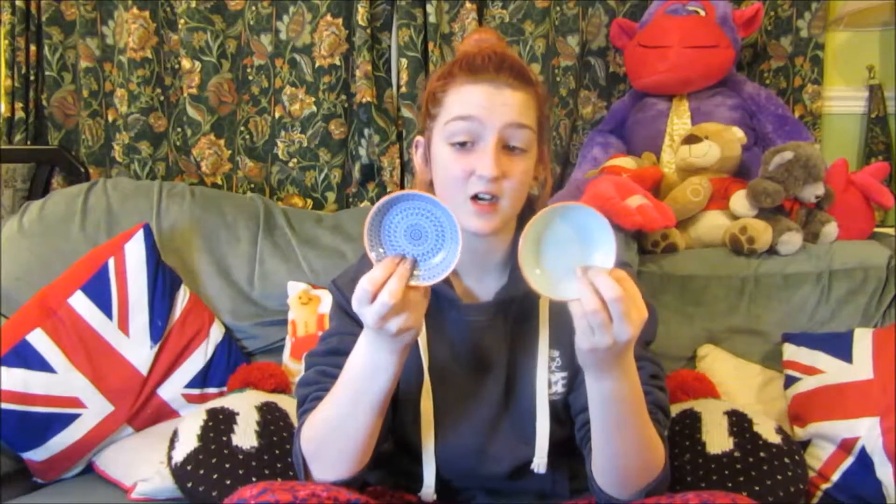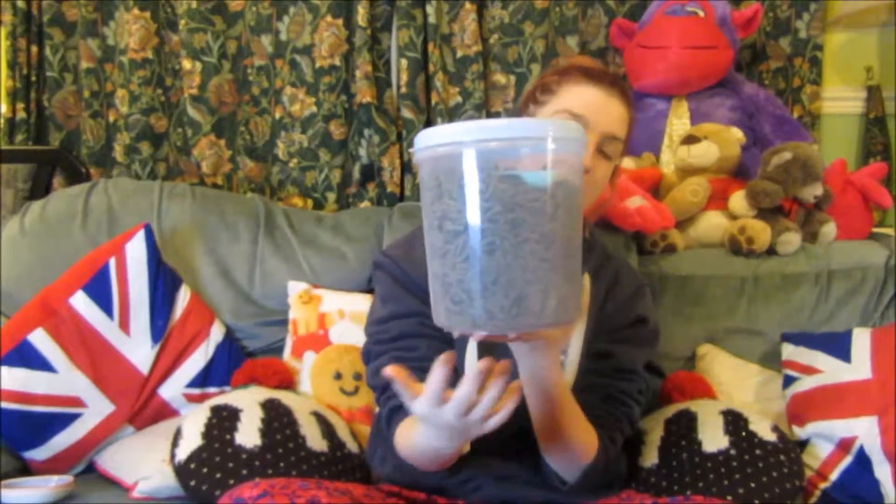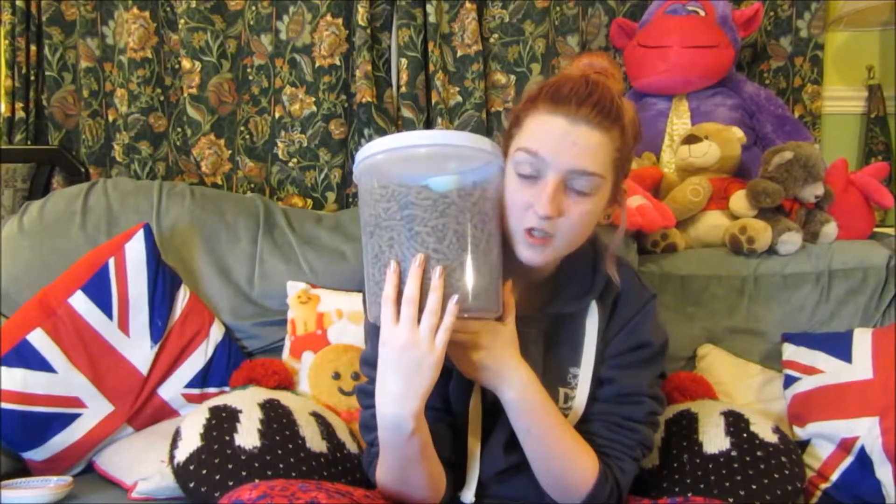I got these three bowls from Sainsbury's. These are technically dip dishes, but if you look around you can get so many bowls and dishes like this that are useful and perfect for hamster bowls.